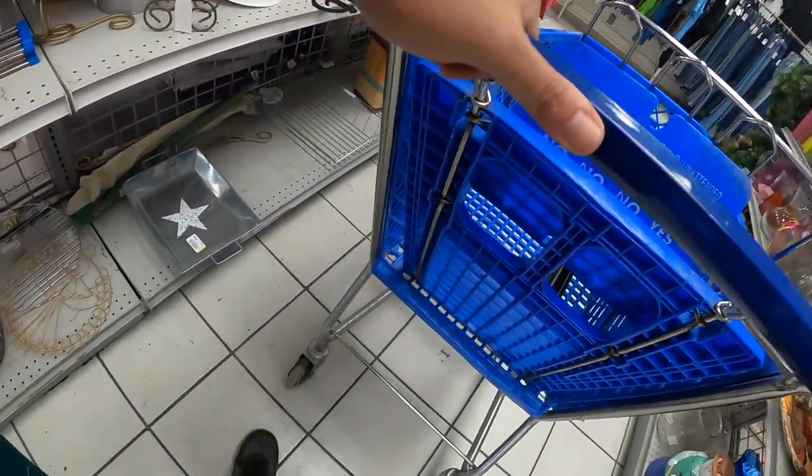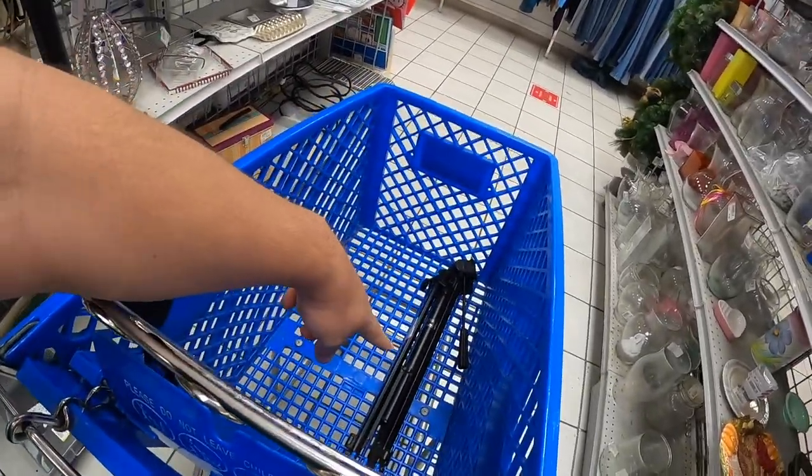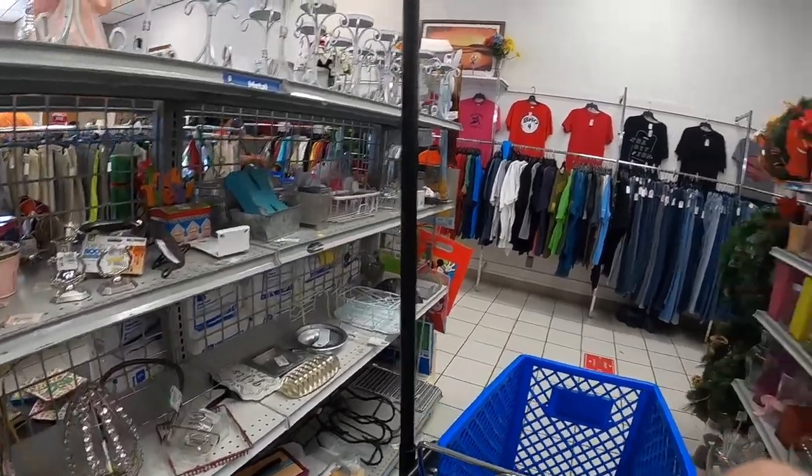So I'm at the Goodwill in San Antonio - we drove up here. I got a cart and the cart's got a bad wheel. You can see the bad wheel right there. I already picked up a tripod and I'm just looking around to see what I can see. We'll see what I can find.